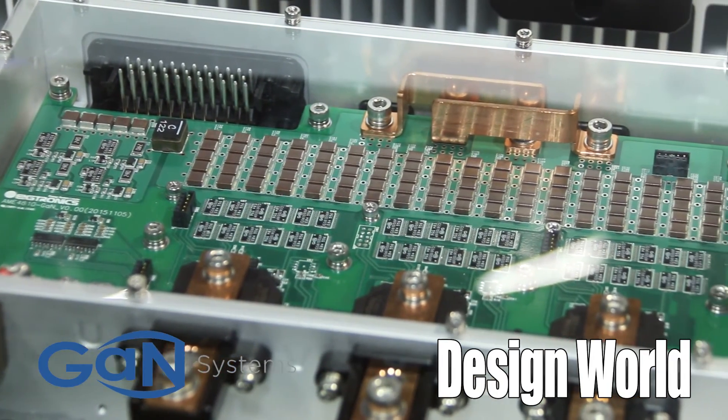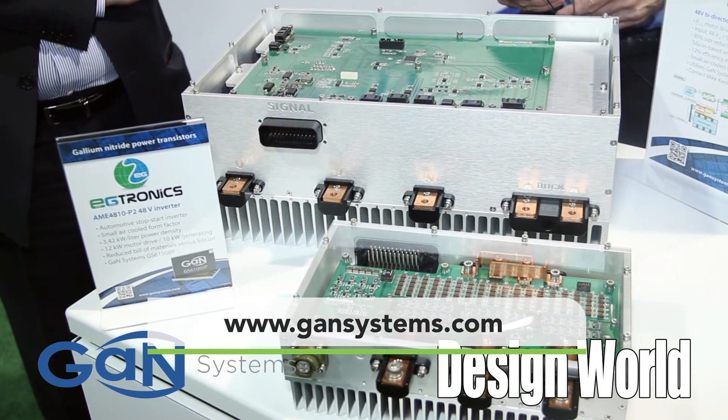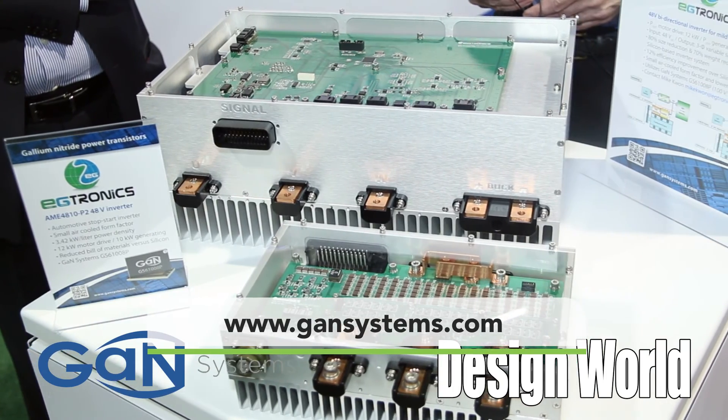Well, it's an impressive difference in size. It really is — it's nothing like seeing it in reality. Yeah, absolutely. Thanks for sharing that with us. Thank you.